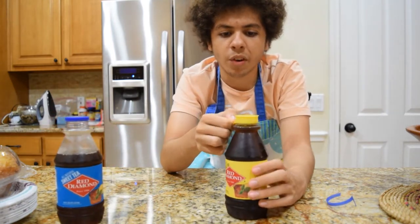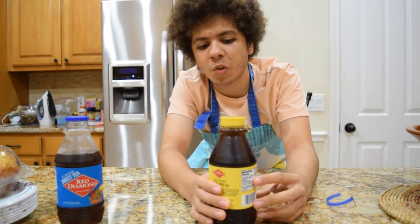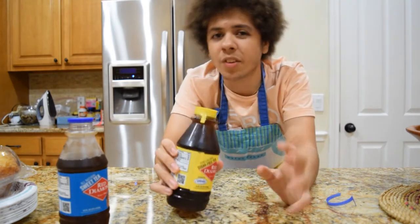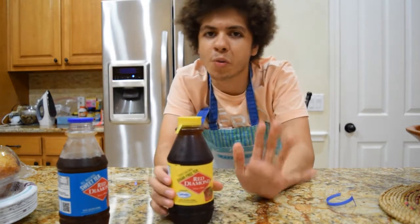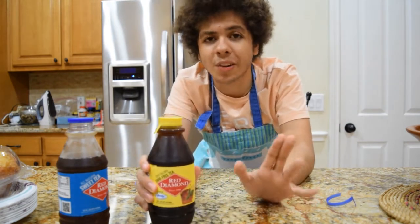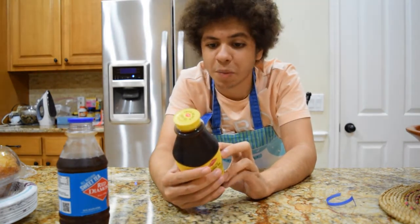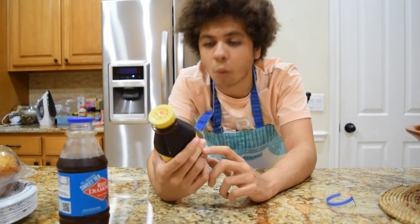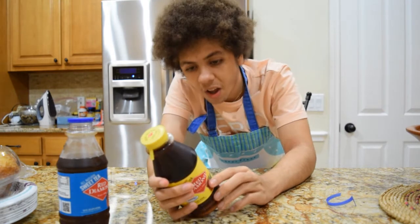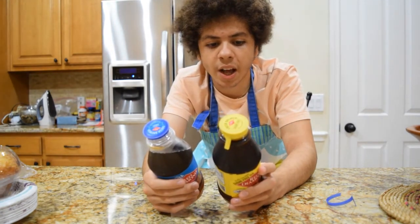Now we're moving on to the sugar free version. This is made with Splenda — sweetened with Splenda. For those who don't know, I'm not a huge sweetener guy; I actually prefer real sugar. I got this just to compare the taste to see which one I like more. If you're going for a healthier option, this one is pretty much zero everything — only five milligrams of sodium and one gram of total carbs. The ingredients show that instead of pure cane sugar it uses Splenda, and it has water and sucralose.